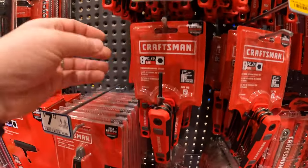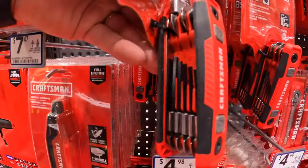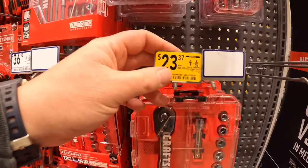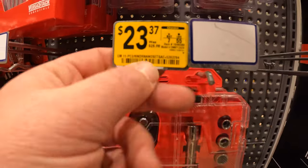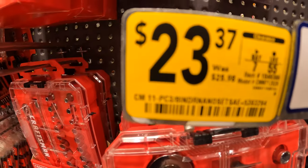$9.98, was $12.97, for their 8-piece folding locking hex key set. And $23.97 for their 11-piece 3/8-inch socket set, was $25.98.